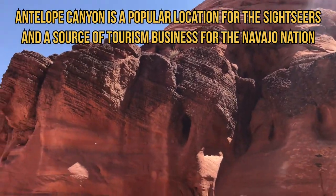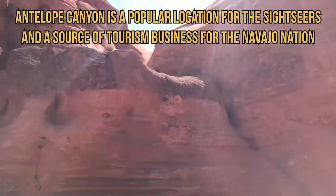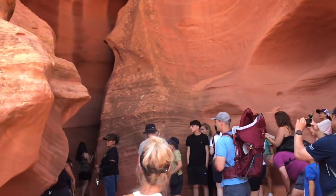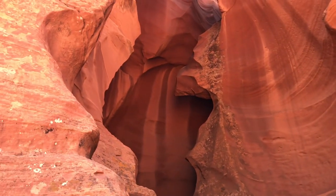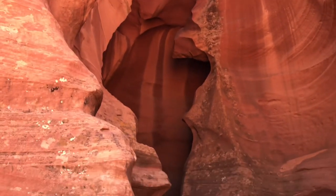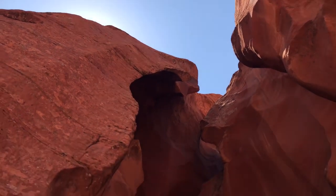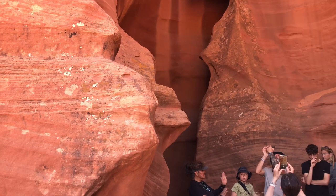Antelope Canyon is a popular location for sightseers and a source of tourism business for the Navajo Nation. It has been accessible by tours since 1983. Upper Antelope Canyon is the most frequently visited by tourists because its entire length is at ground level, requiring no climbing, and because beams of direct sunlight radiating down from openings at the top of the canyon are much more common all year round, making the inside of the canyon very colorful.